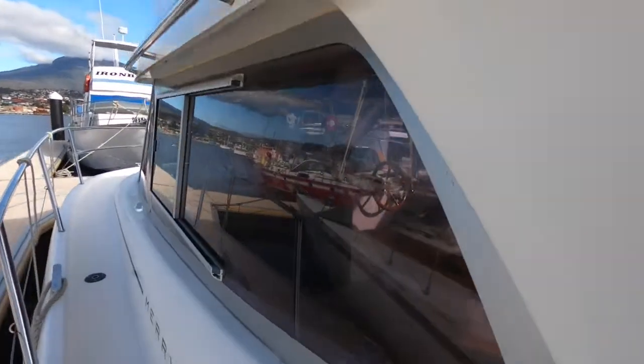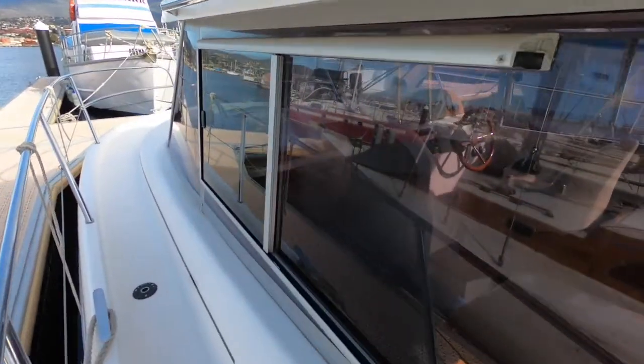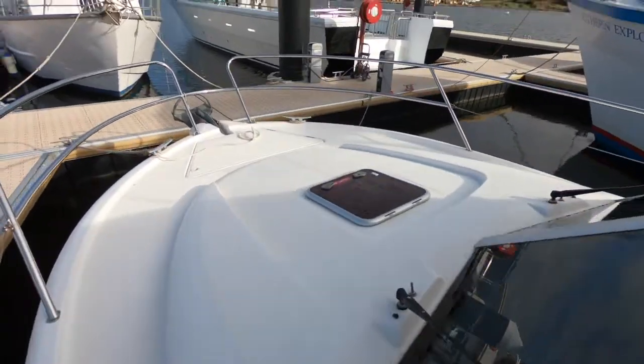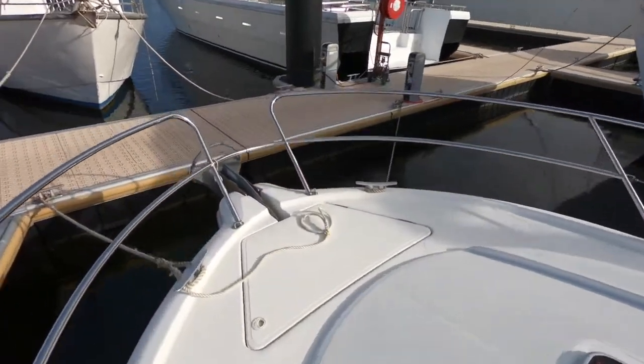There's good access around the boat as you can see if we move forward here. The side deck, particularly on the port side, is designed so you can move forward with plenty of space. There's good space up at the bow with a sunlounge area.